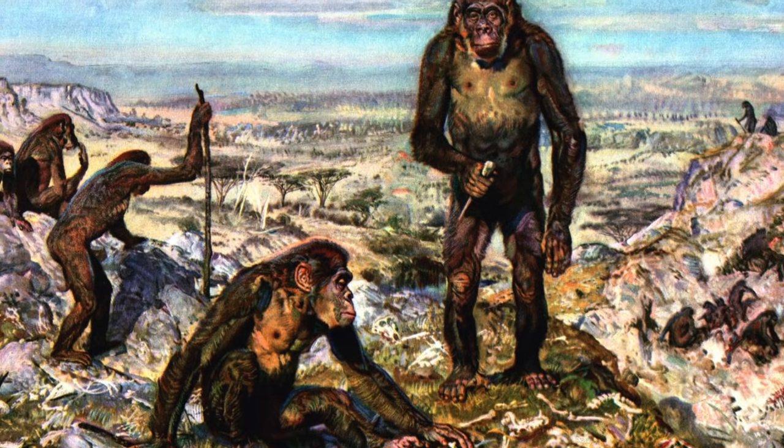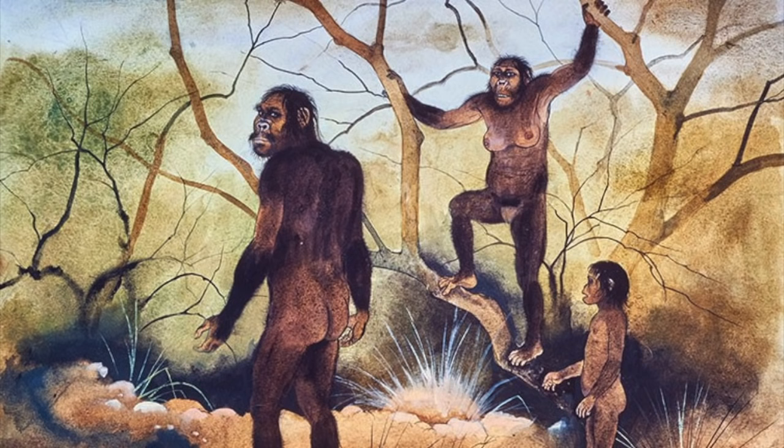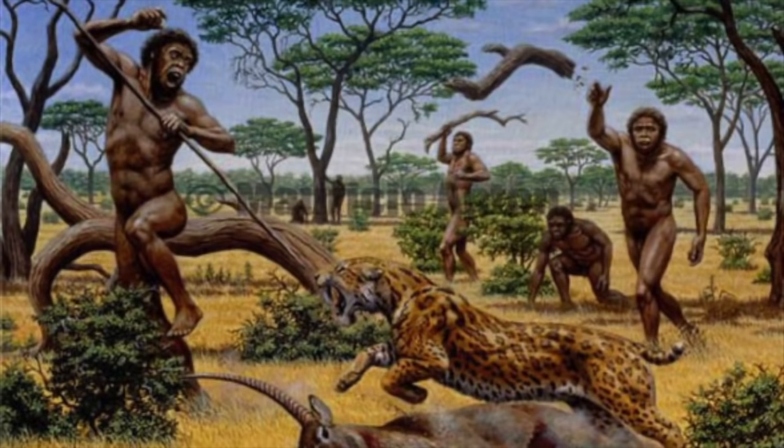Today on NorthO2 we are going to be talking about Australopithecus. Australopithecus was a genus of ape that were among some of the earliest human ancestors. They mainly walked on two feet and exhibited complex behaviors like tool use and construction. Before we talk about how fascinating our ancestors were, let's talk about their evolution.